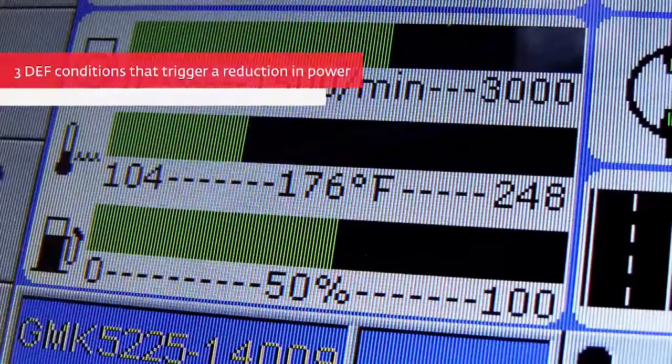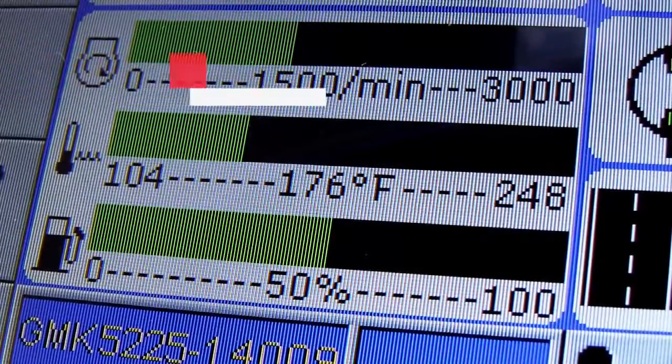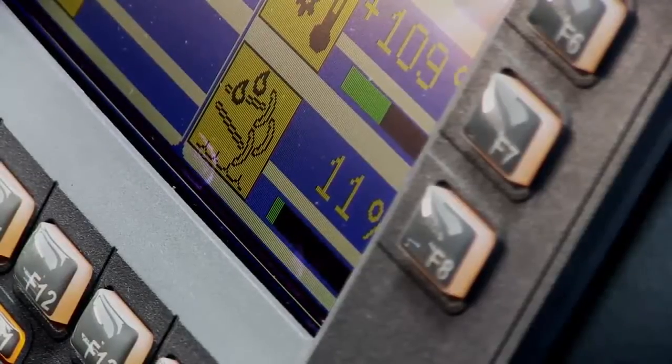There are three conditions connected with the DEF system you need to be aware of. The first one is low-level DEF.